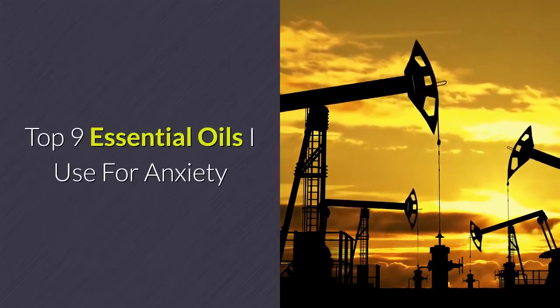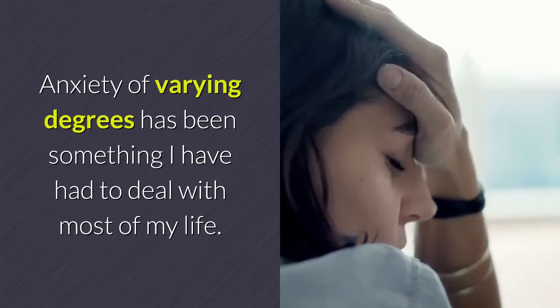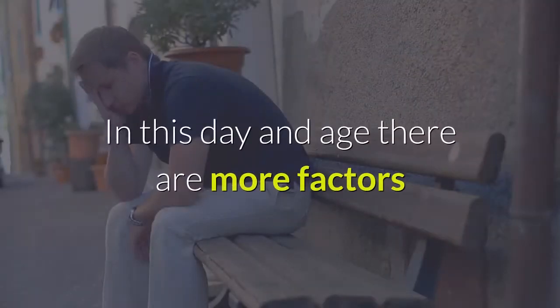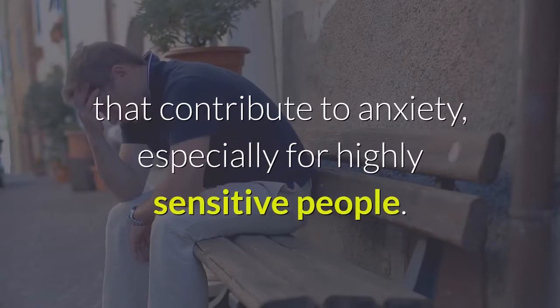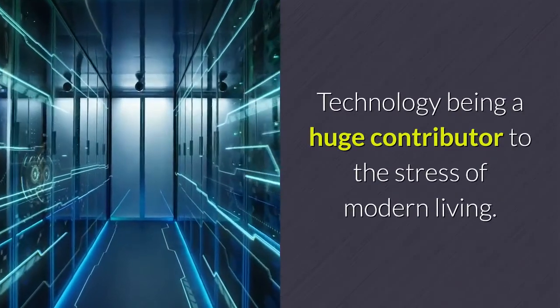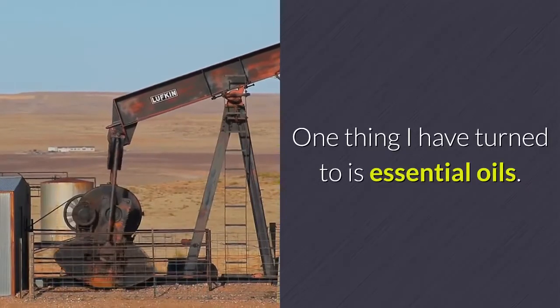Top 9 Essential Oils I Use For Anxiety. Anxiety of varying degrees has been something I have had to deal with most of my life. In this day and age there are more factors that contribute to anxiety, especially for highly sensitive people. Technology being a huge contributor to the stress of modern living. One thing I have turned to is essential oils.